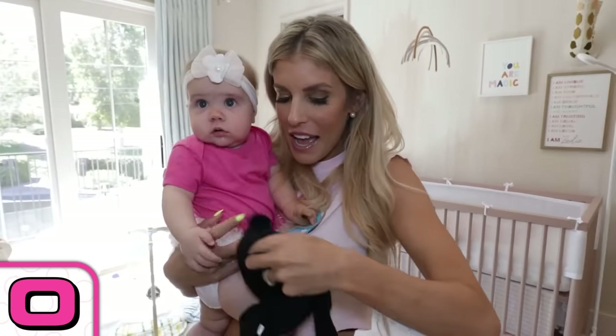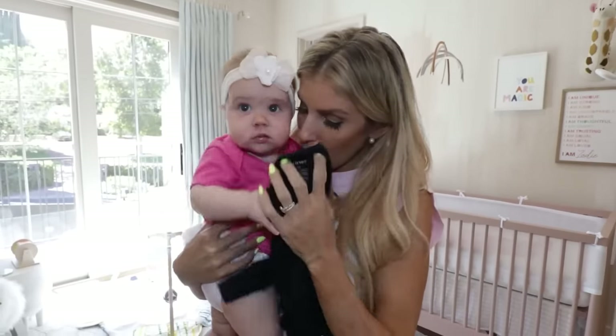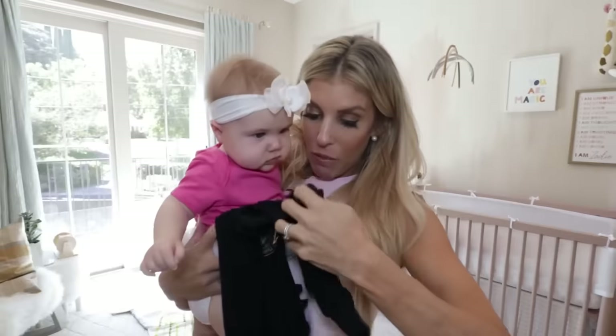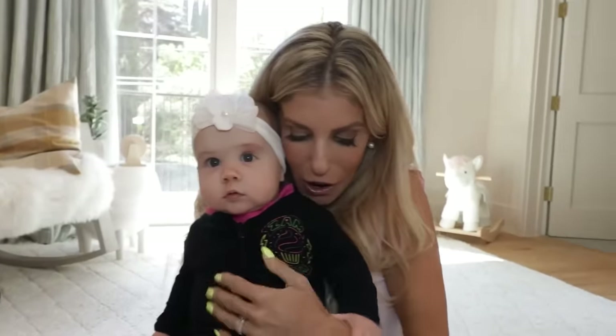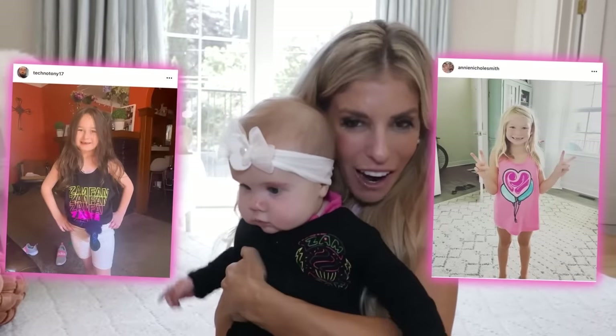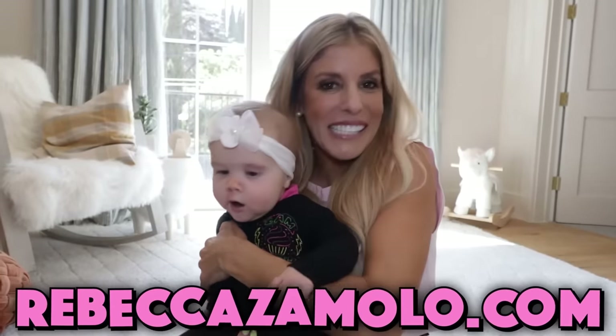Oh, Zadie — and I mean O because that's the next letter that I'm surprising you with. It's a onesie, a ZamFam onesie. You had one when you were a baby, but you outgrew it, so mom got you a brand new one. Shout out to these people that got our merch and tagged it on Instagram. Go to RebeccaZamolo.com and get merch like me and Zadie.